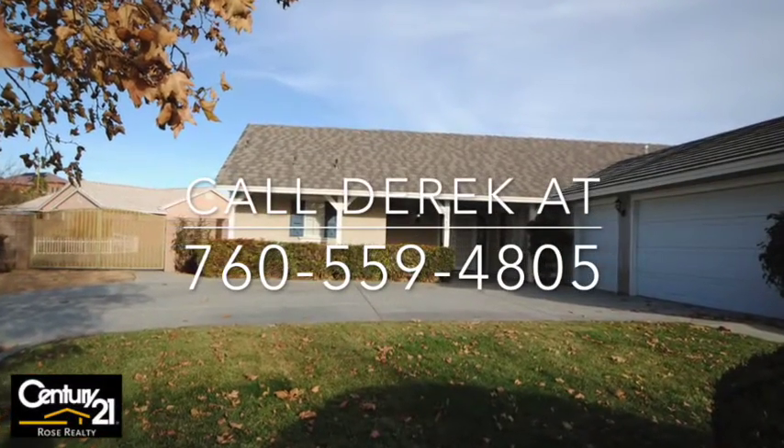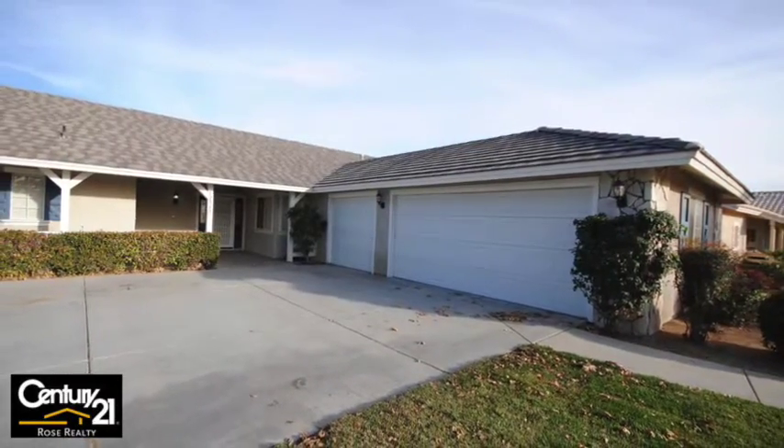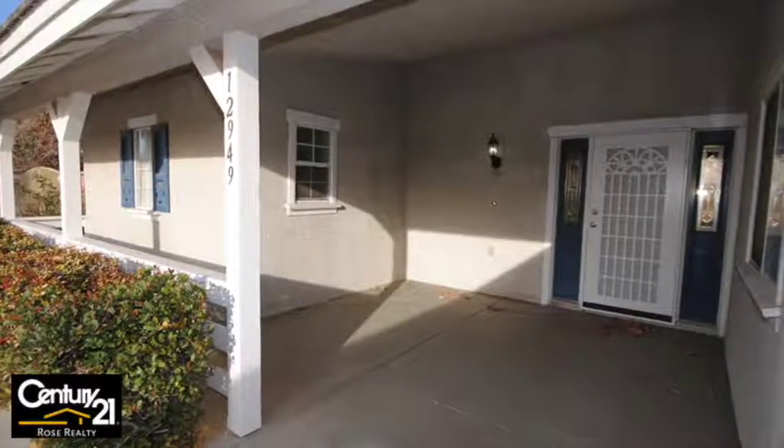If you're interested, give me a call: 760-559-4805. I'd love to help you. Oversized three-car garage, beautiful covered front porch — and wait until you see the inside.